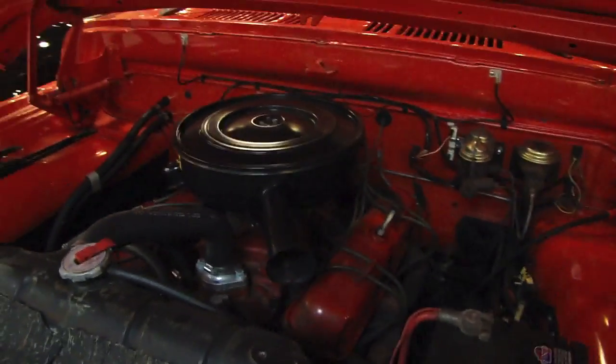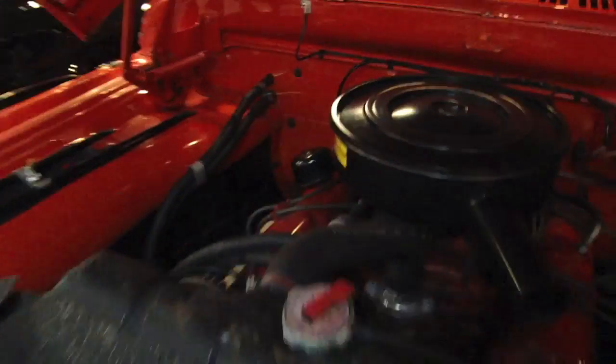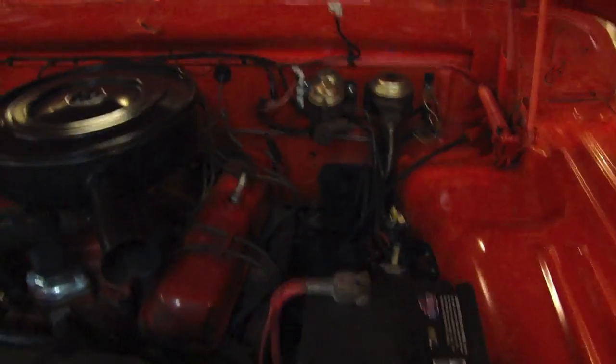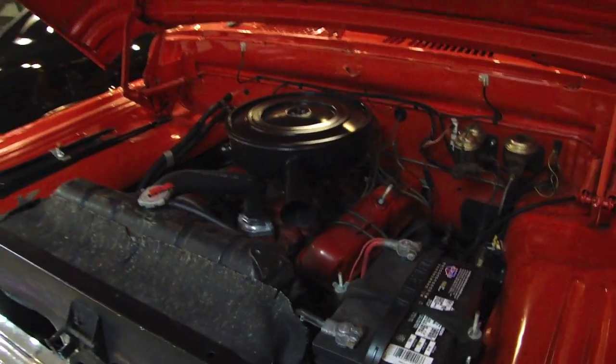He did a couple of different trucks. I have a CD-ROM — he has a '68 that he restored as well, also done very nicely. No modifications at all. All the Peter covers are hooked up. Got the stock style jack and everything in it. Just really, really cool to see — it's like a slice of history.